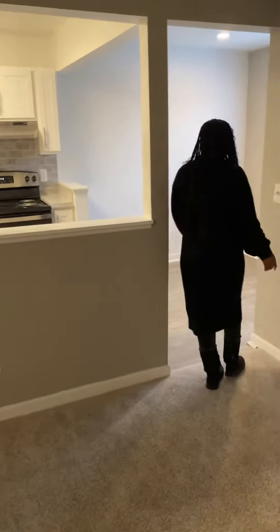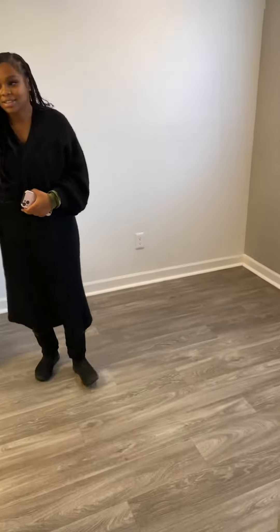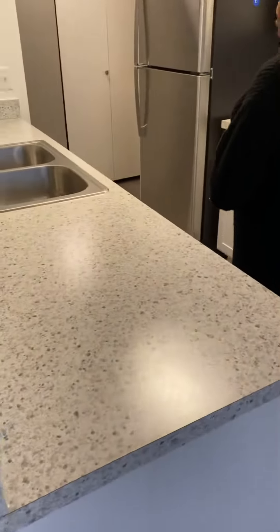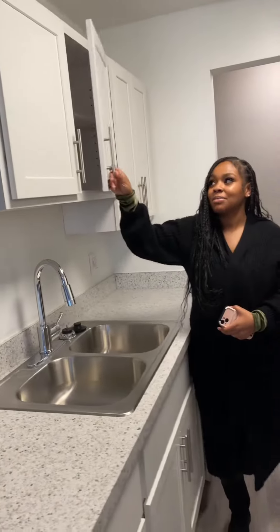As you walk over here, there's a beautiful large window in your dining room space. You do have a fully brand new renovated kitchen with stainless steel appliances, white cabinets, and full-size cabinets.